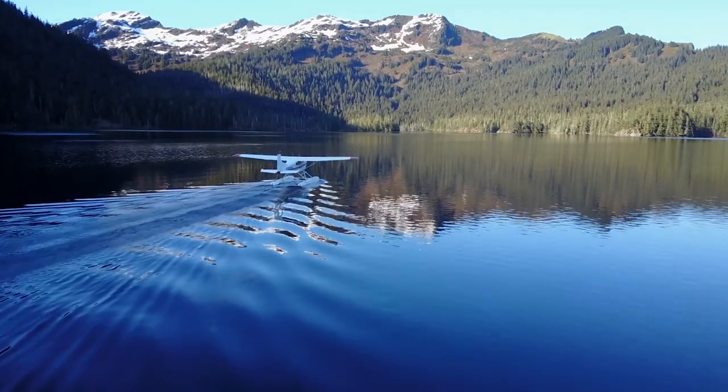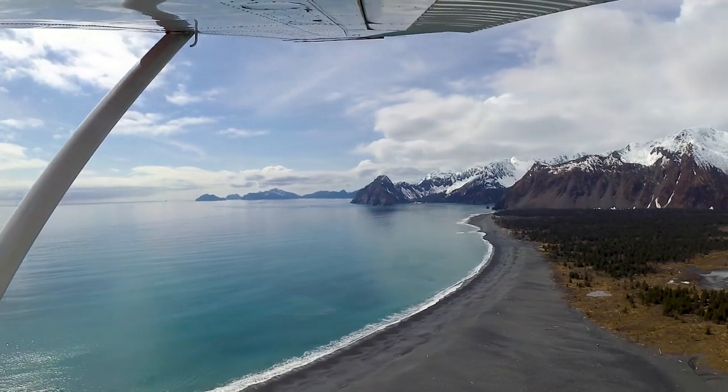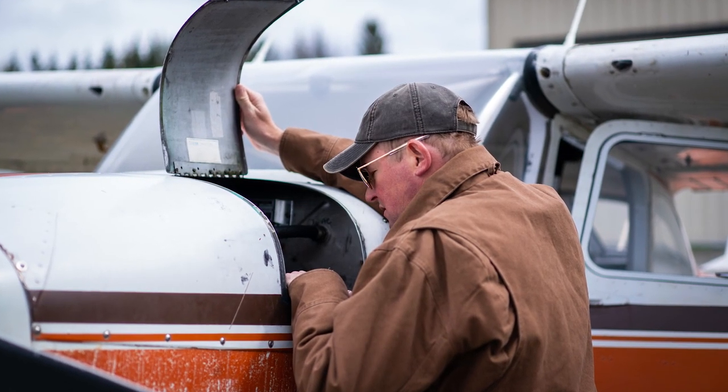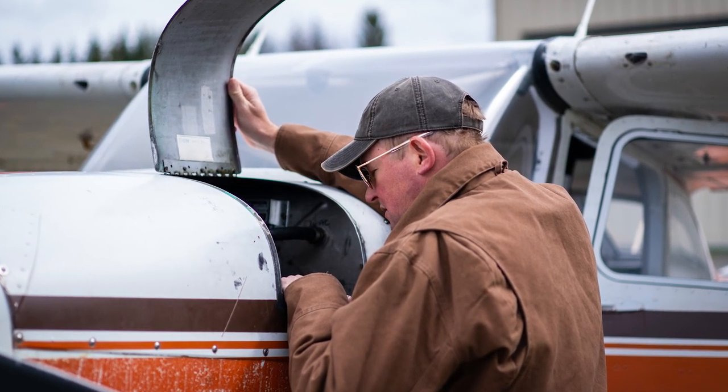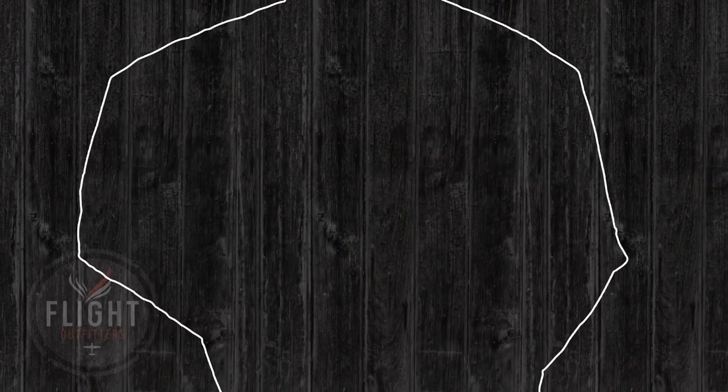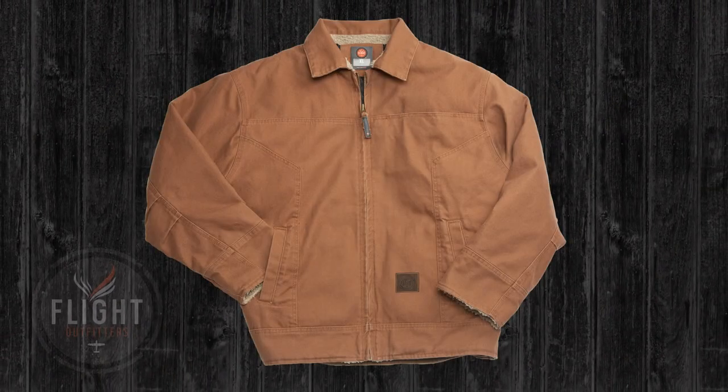Whether you're flying seaplanes in Alaska or splitting wood in your own backyard, a real pilot jacket has to be tough enough to withstand long days in the cockpit without wearing down. That's why we made the Bush Pilot Jacket from super duty 12-ounce cotton duck fabric to block out wind and rain.